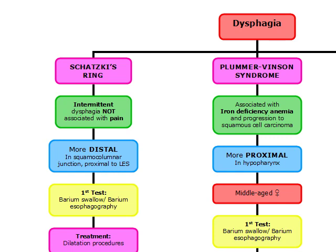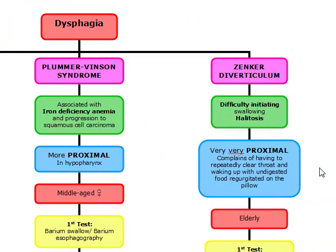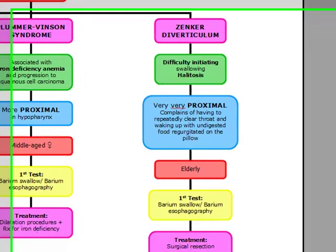This is very, very proximal, and the patient's going to complain of having to repeatedly clear their throat. They're going to wake up with undigested, regurgitated food on the pillow. Remember, it's going to be dysphagia with really bad breath — think Zenker's, which is a false diverticulum.